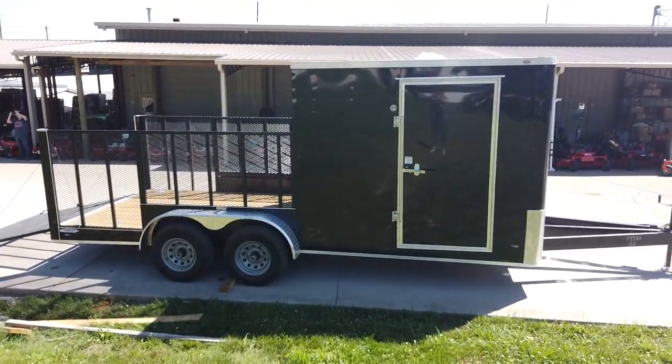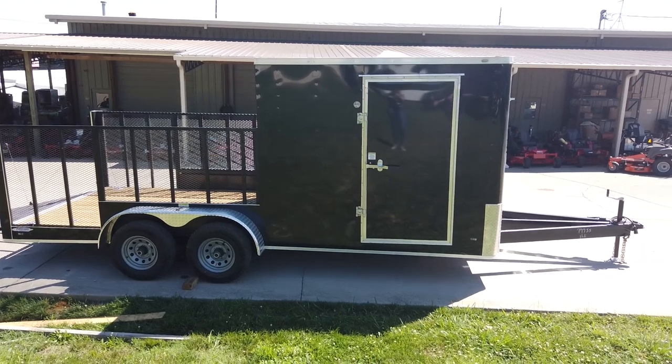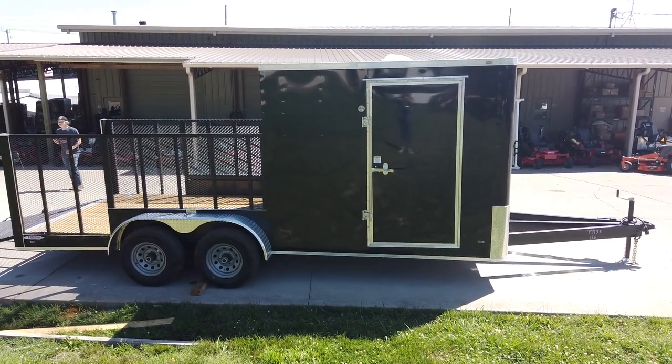Once again, this is our 7x18 hybrid enclosed trailer with flat nose. If you're interested in this trailer, give us a call at 615-641-7720.